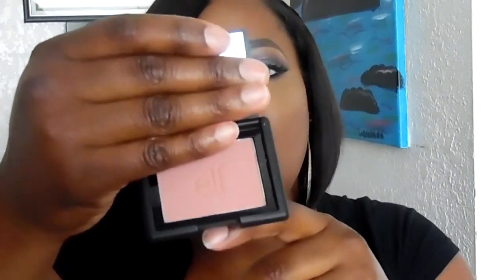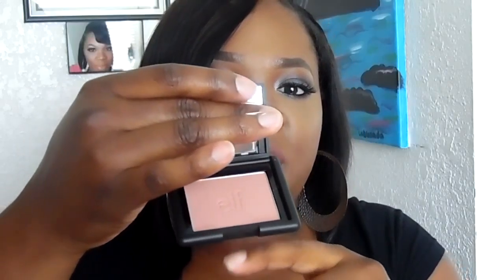This one is Blushing Rose, and this one is Mellow Marv. I'm going to go ahead and swatch these on the back of my hand so you can see what they look like. Mellow Marv is looking more on the pinkish side, so let me get a brush so I can brush it on.